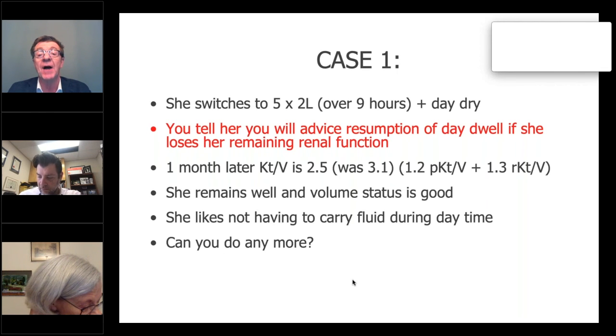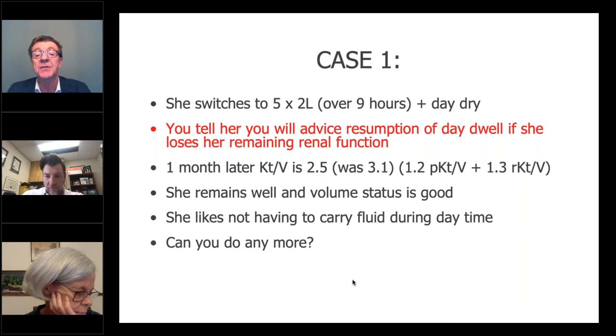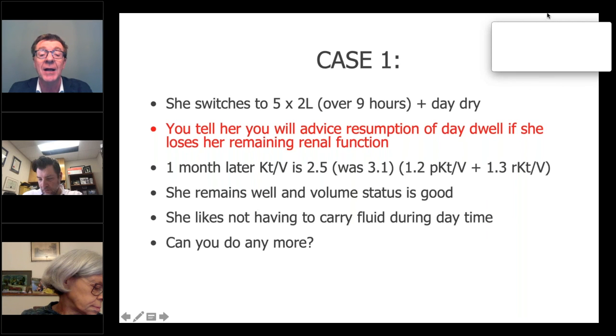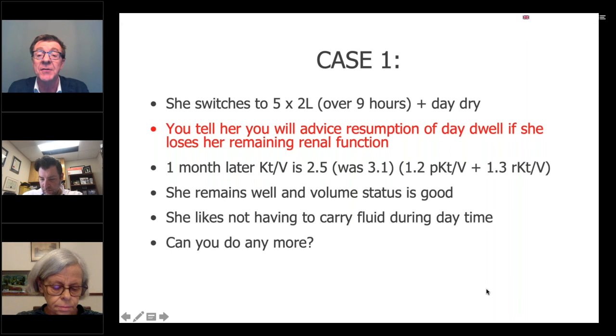You switch her to five 2-litre dwells daily, but crucially — stated here in highlighted font — you tell her you will advise her to resume the day dwell if she loses her remaining renal function. One month later, you measure her clearance again and it's still super good — 2.5, down from 3.1, but still ahead of any target. It's made up of a peritoneal KT/V of 1.2 and a residual of 1.3. The residual is taking that person over the target of 1.7, moving her from 1.2 right up to 2.5. She remains very well and is happier now because she doesn't carry fluid during the daytime, which many people don't wish to.